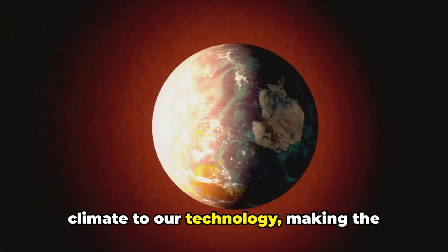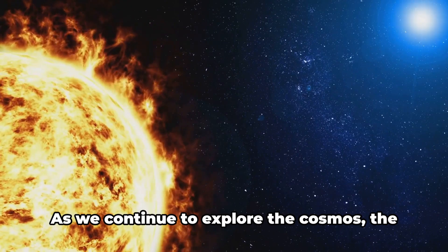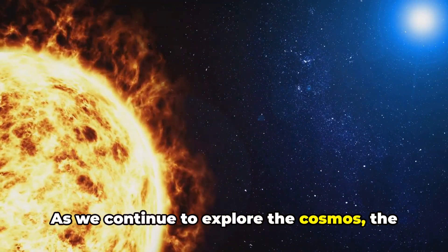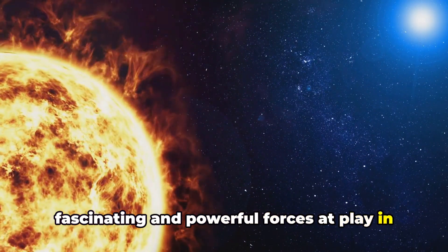They influence everything from our climate to our technology, making the study of these solar events crucial. As we continue to explore the cosmos, the Sun remains a constant reminder of the fascinating and powerful forces at play in our universe.